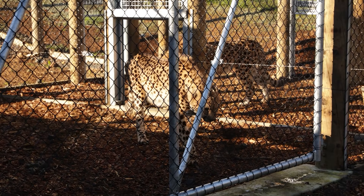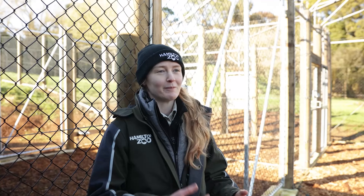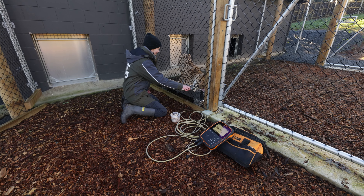So every Thursday we'll come down here and we'll do a weighing session with them. So they'll come in, they'll come and lie down on the weigh scales. We'll ask them to lie down, they'll be nice and calm, they get a food reward and then that's it.